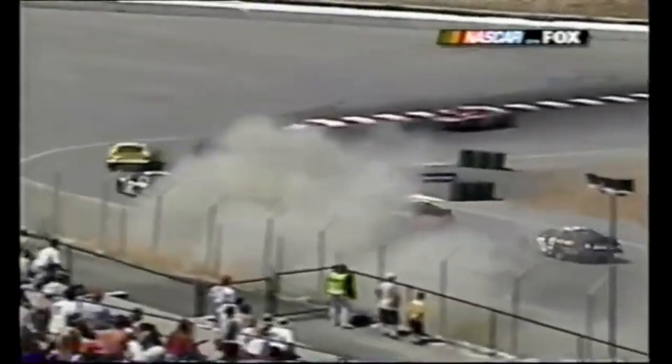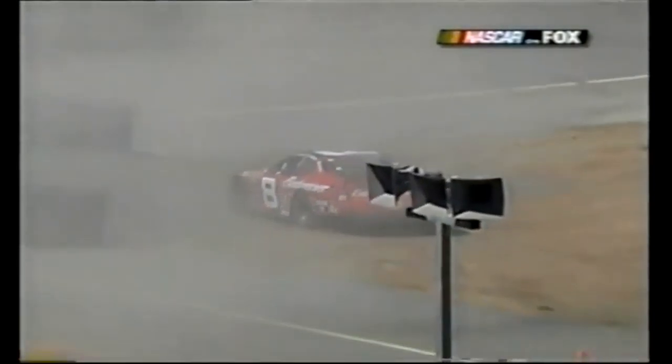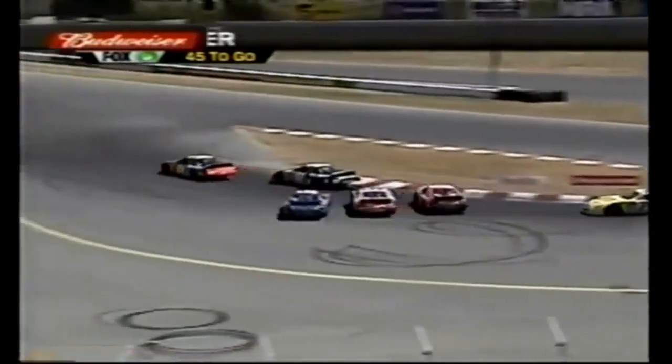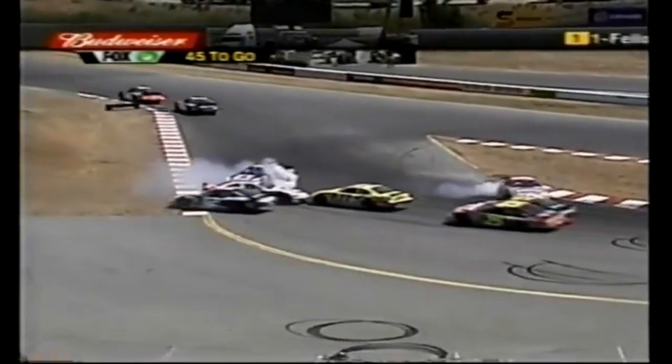Caution out - debris all over the track. Rusty Wallace got turned around. Dale Jr. - cones flying, dust flying. Rusty said he thought he had a brake problem - he smelled brake fluid, possibly a brake problem in the front. That may have added to the problem. Here comes more cars - that didn't work.